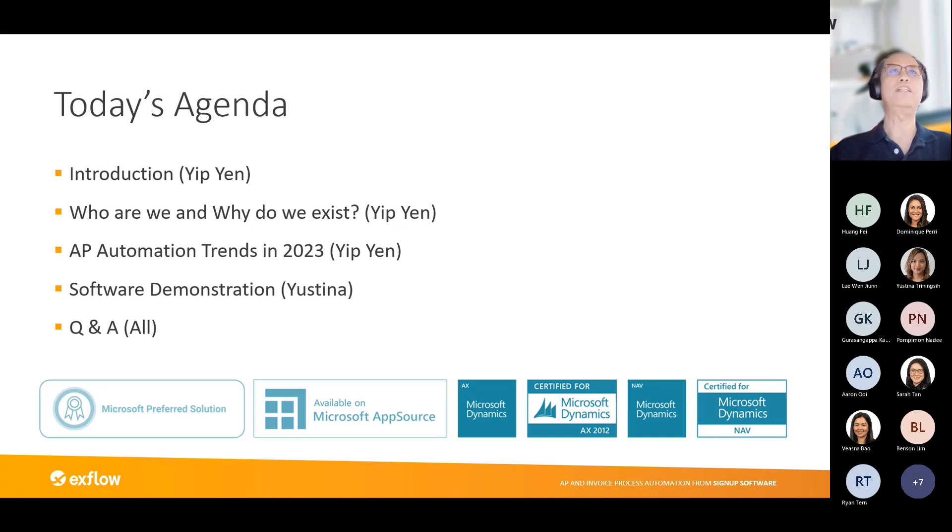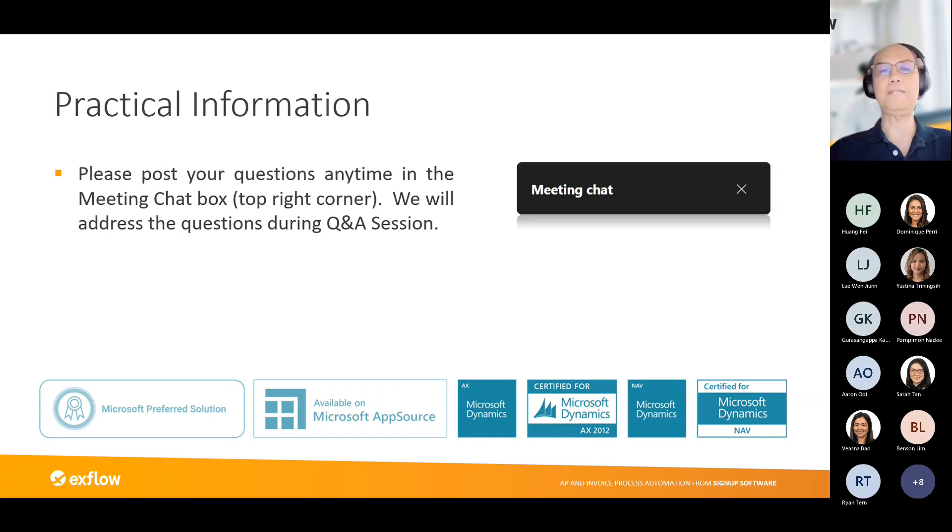This is the agenda for today. Justina will be doing the software demonstration to show you the end-to-end AP processing that Xflow will do. One of the main points of differentiation is that Xflow is completely integrated into D365. If you have any questions, feel free to post them into the meeting chat.